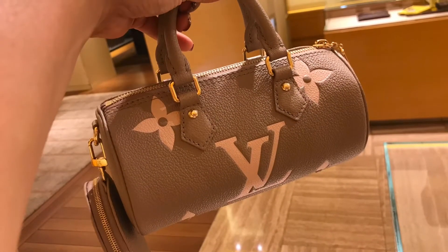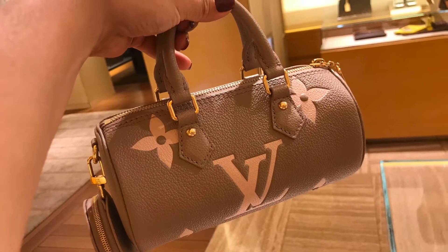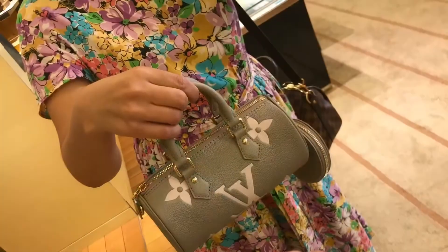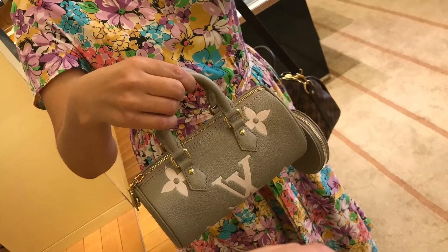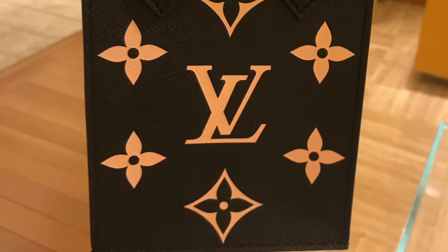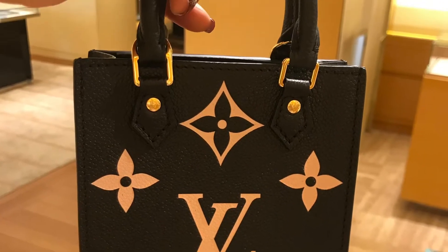This Papillon BB in the cream bi-color and print leather is so adorable. The bi-color and print leather petite sac plat is cute too.